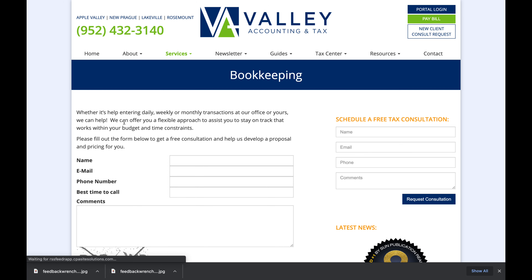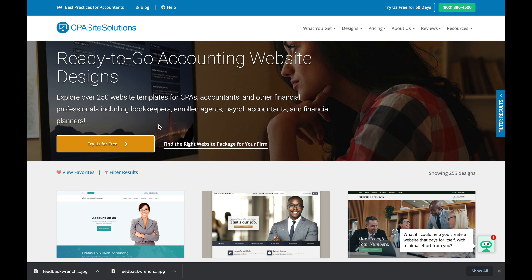Let's look at their bookkeeping page, for example — this is probably a really important page for them. Talk about anemic bookkeeping content. It's just talking about entering your data — this is not communicating what they're really all about, and it's just not that helpful.